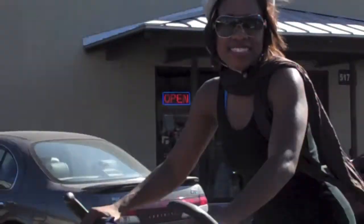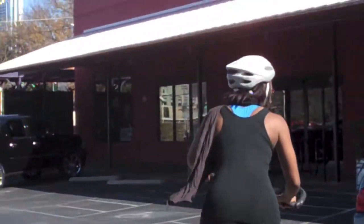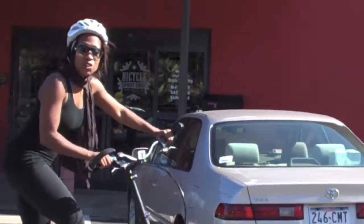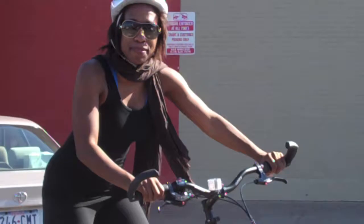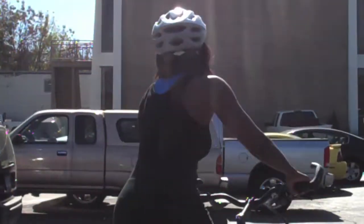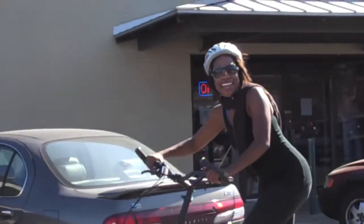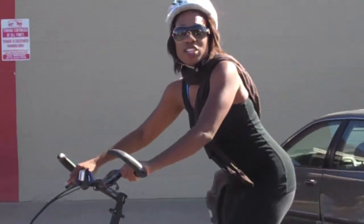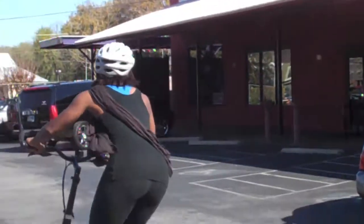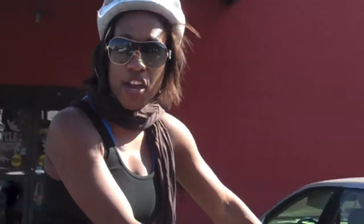Alright, so I've tried out the ElliptiGo, and I've got to tell you — it definitely gives you that workout. My glutes and the back of my legs are really feeling it, but I'm getting to enjoy the fact that I'm outside, and I'm sincerely trying not to fall off the bike. If you want to try it out, you can check it out at any bicycle sports shop around town.